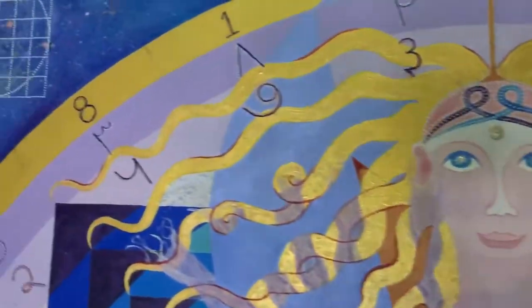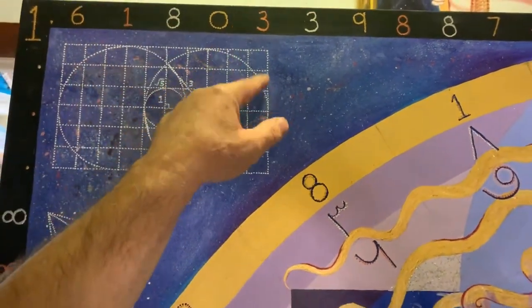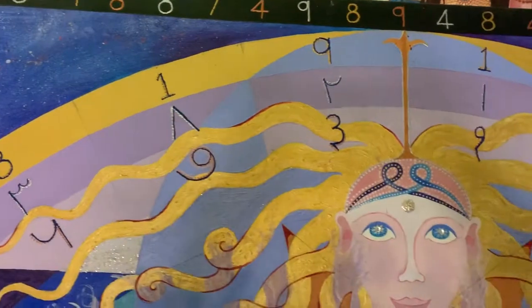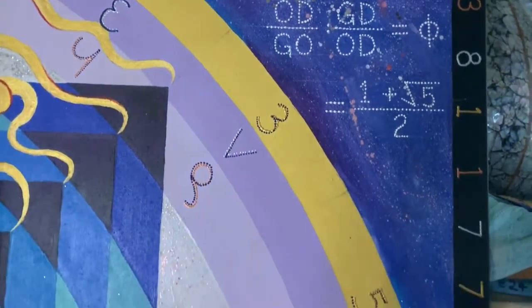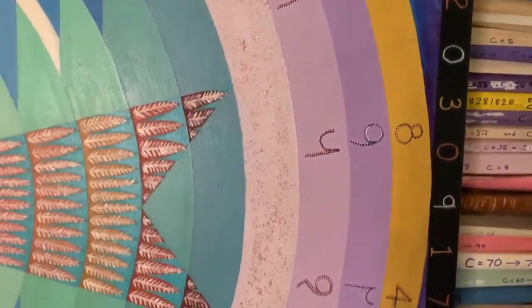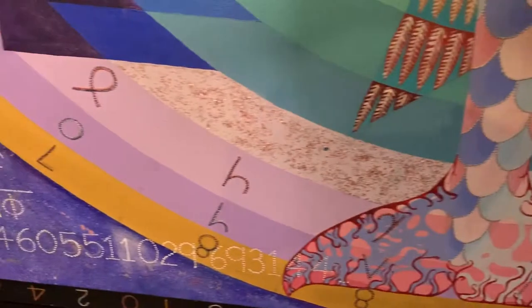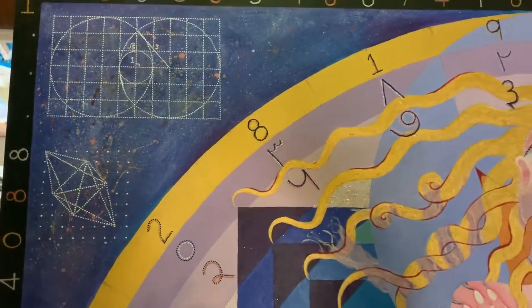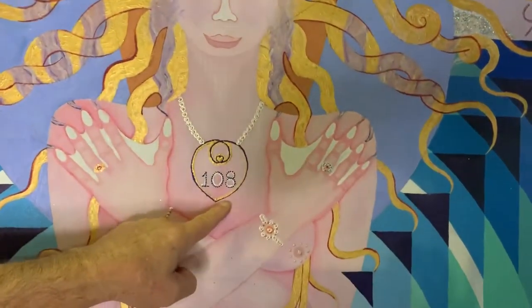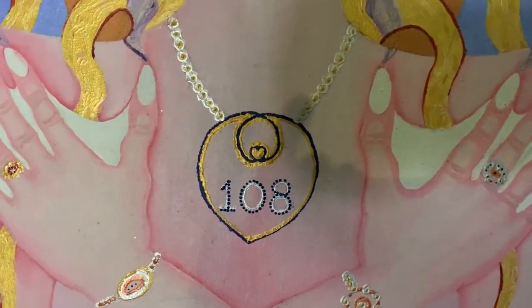This decimal 1.618033988 goes forever without any known repetition, and you can see I've written it out 108 times. It goes along and then turns around — 108 decimals — because the mystical sum 108 is encoded in this infinite irrational number. 108 is the key to the multidimensional realities, which is why the number 108 is written on her heart over here, with fractal hearts going into infinity.